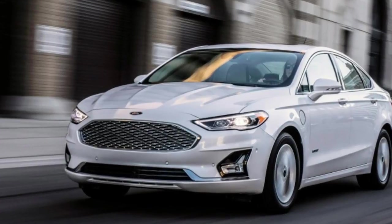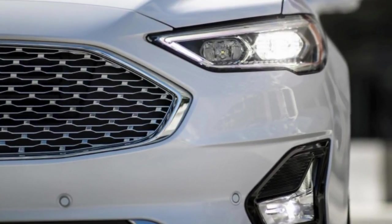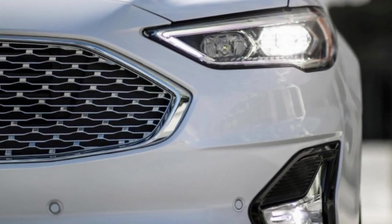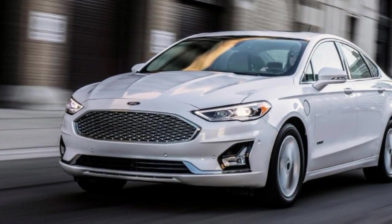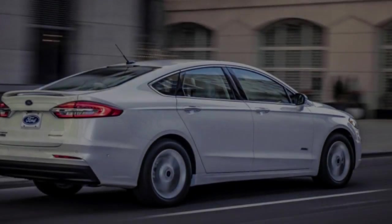The new 2019 Fusion will also benefit from an improved trim level and options lineup. The SE will now come standard with the 1.5-liter turbocharged 4-cylinder, the 8-inch SYNC 3 touchscreen, dual-zone automatic climate control, and auto Wi-Fi — all of which were previously optional.